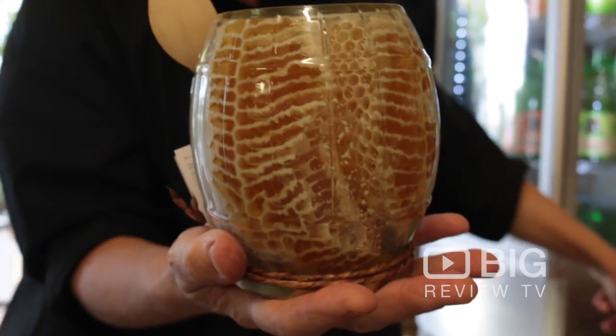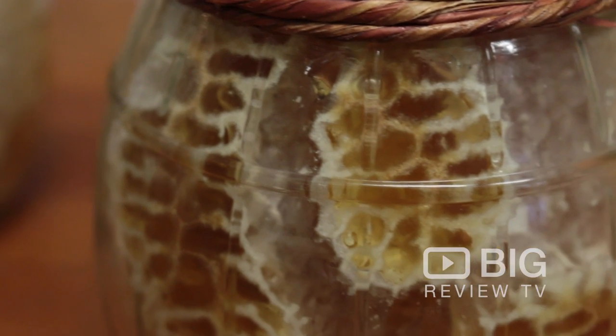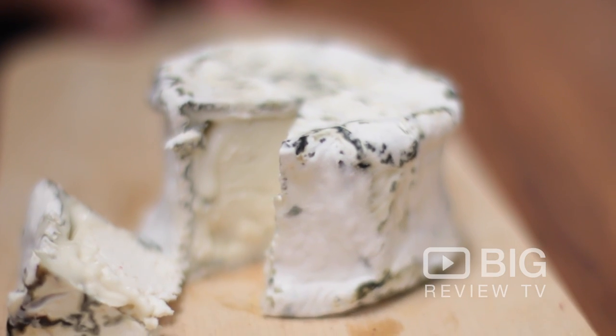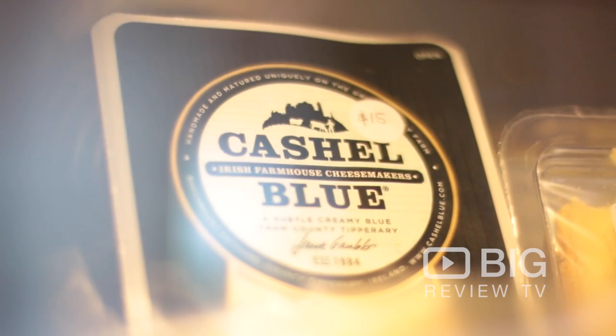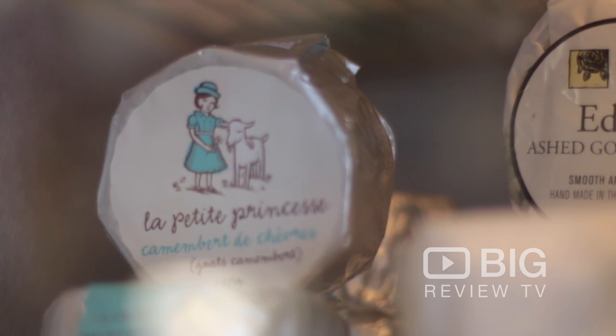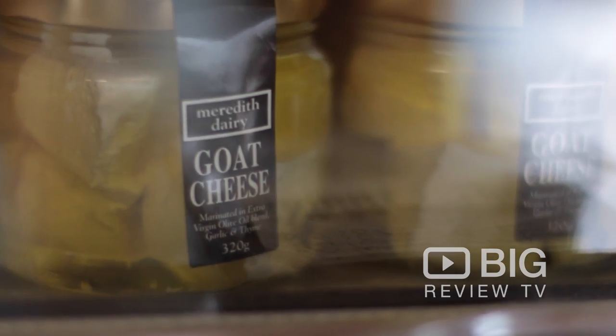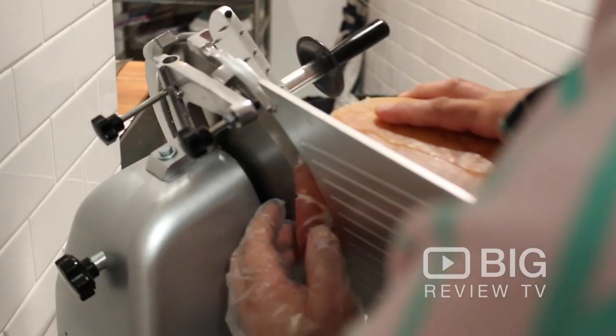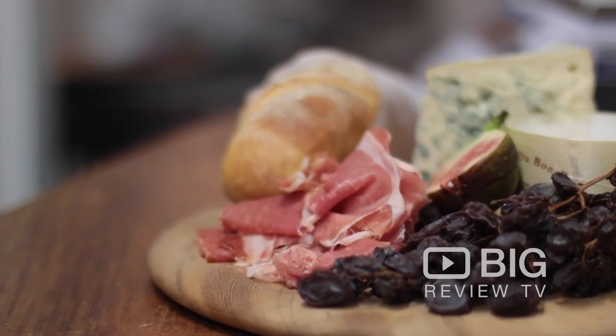Maya honey from the Mudgee area is a work of art in a jar — tastes delicious and is fresh. We also have beautiful handmade cheeses from all over the country as well as imported, specialising in goat's cheese which is a massive growing market at the moment. People are really embracing goat's cheeses.